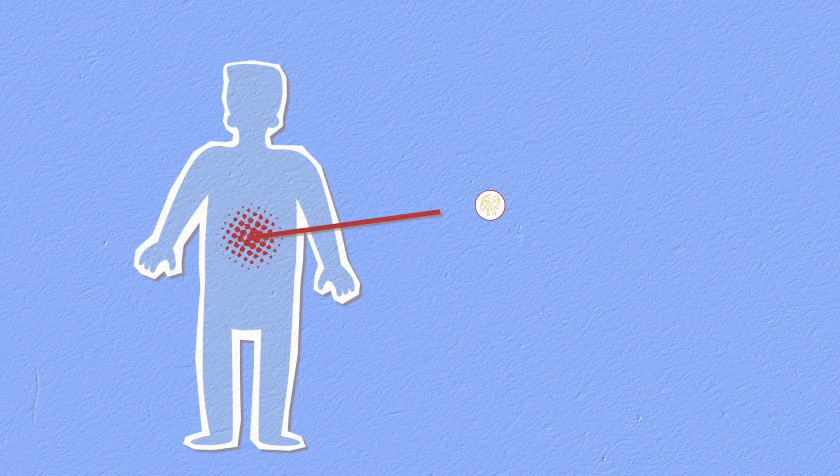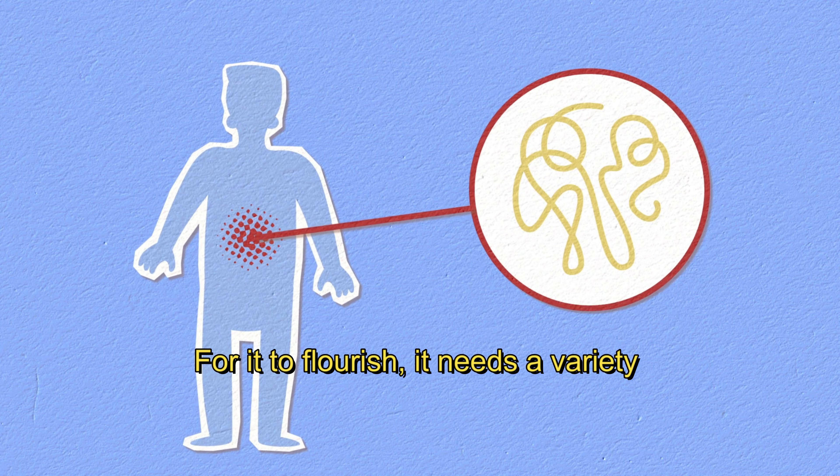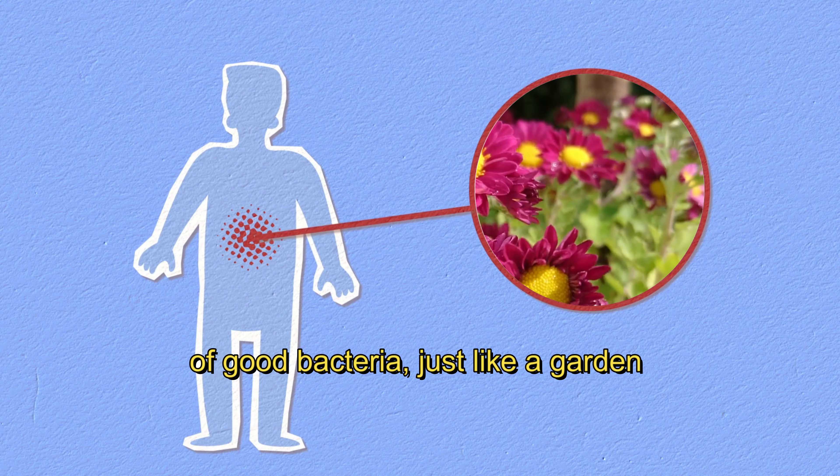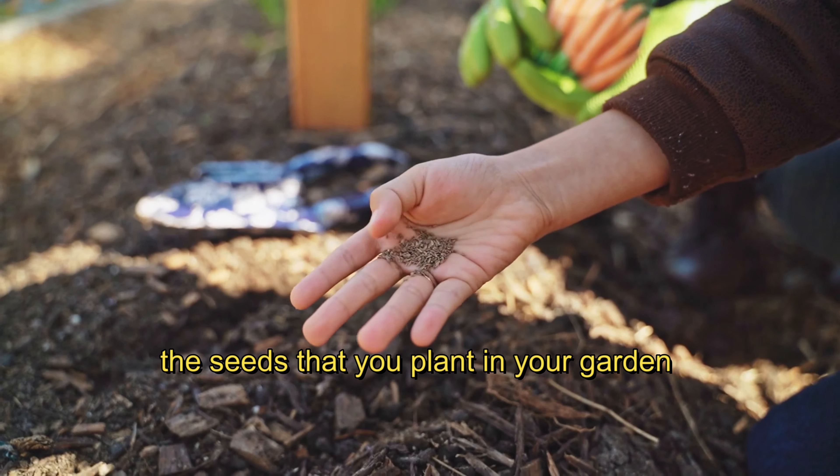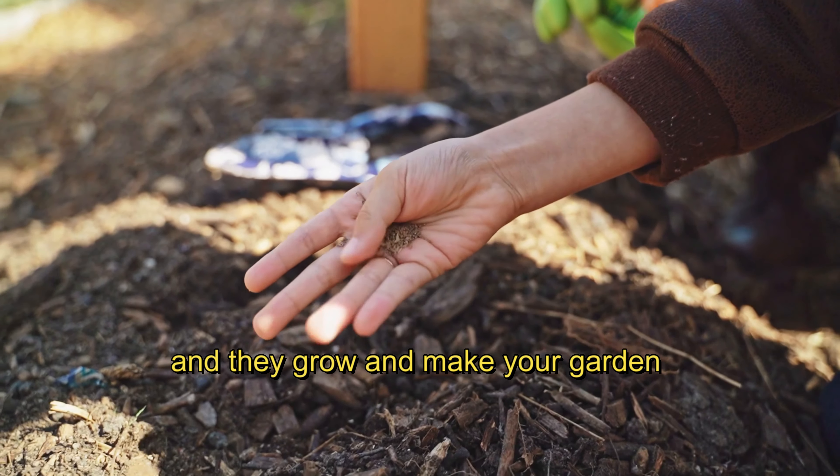Imagine your gut as a vibrant garden. For it to flourish, it needs a variety of good bacteria, just like a garden needs diverse plants. Probiotics are the seeds that you plant in your garden, and they grow and make your garden better.